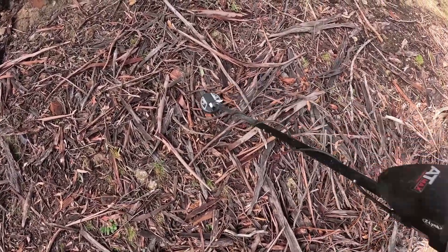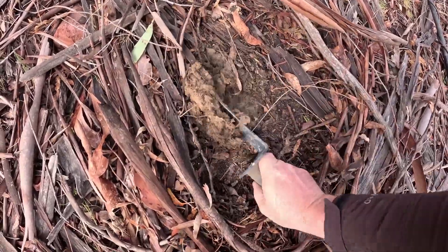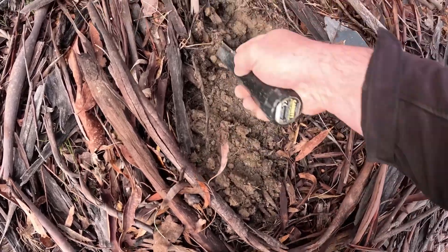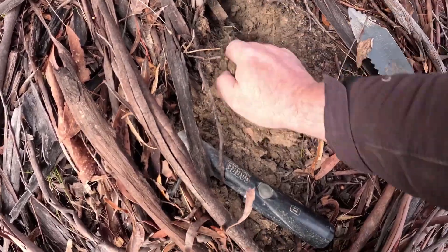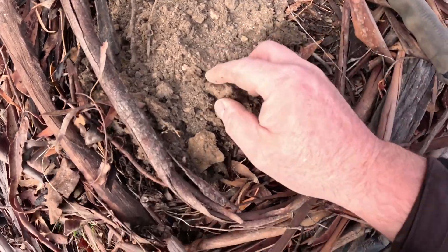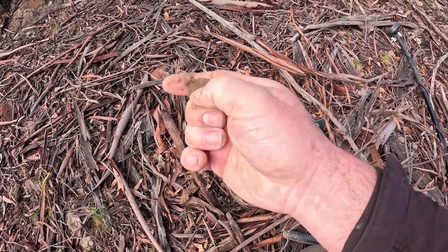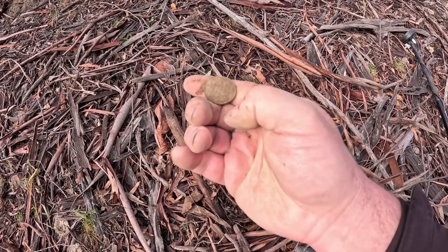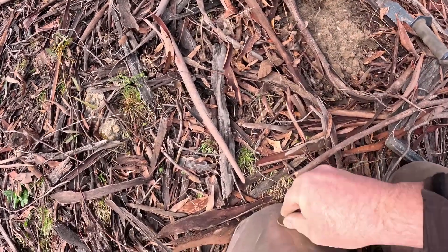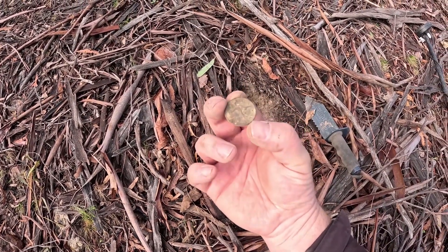That is an extremely nice sounding target right there. Look — that is a coin. We have ourselves... I'm pretty sure that's going to be a half penny. That is a 1945 half penny. Sweet.